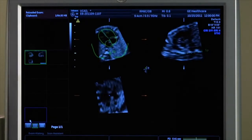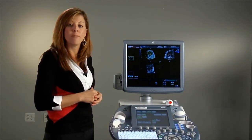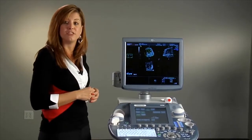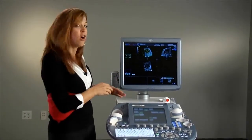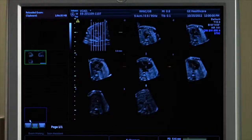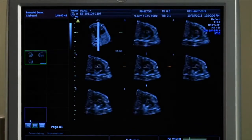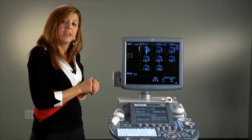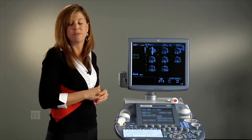I'd like to introduce you to another tool within our automated suite called SanoVCAD Heart. This tool helps to standardize image orientation of the fetal heart by providing six views that are automatically obtained with a single volume acquisition. As you can see, there's an image orientation graphic up here that the heart has been aligned to. By pressing a single button, the machine automatically calculates six additional views of that heart. This allows the user to take one single volume acquisition and provide a more comprehensive assessment of the fetal heart during their obstetrical exam.